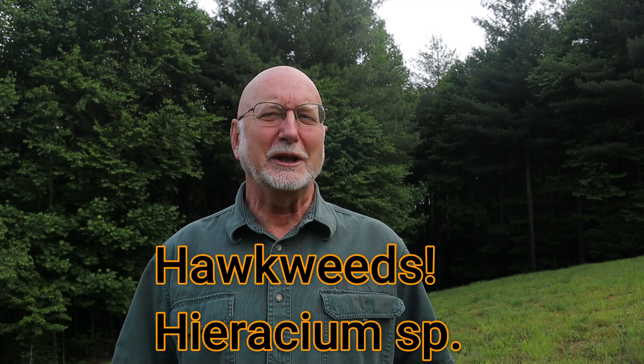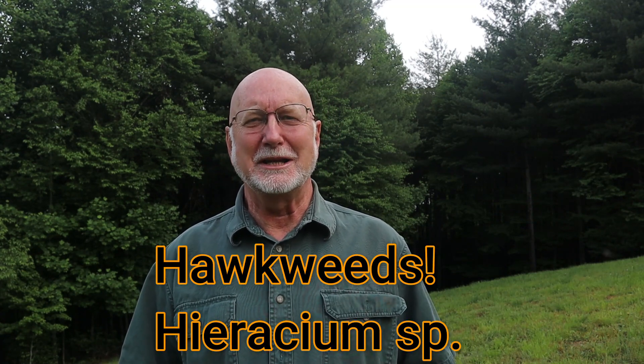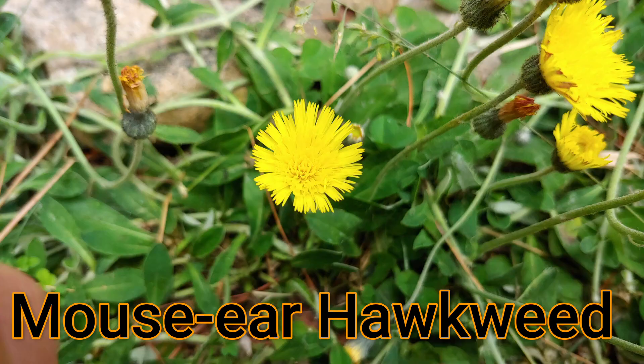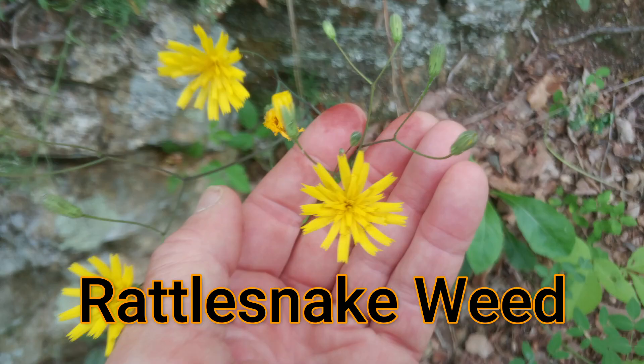I'm going to show you three hawkweeds. Two of them are non-native: king devil hawkweed, or yellow king devil hawkweed, and mouse-eared hawkweed. Then a quick look at a native hawkweed called rattlesnakeweed. I'll show you how to identify these species, give you some background on biology and ethnobotany, and talk about the history of these plants, their uses, and how they got their names.